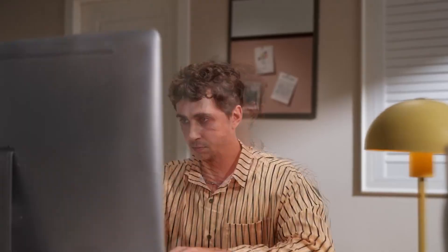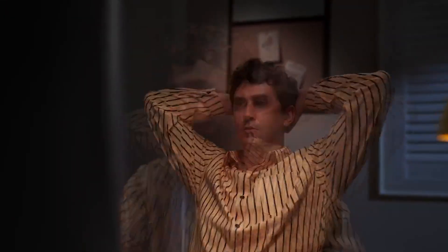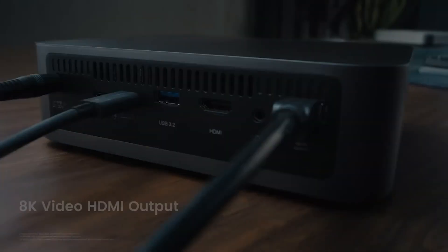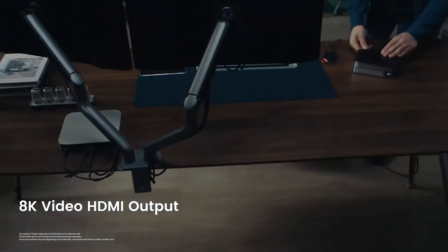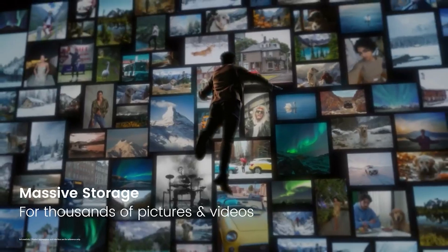Imagine editing a video on your laptop, then instantly accessing that same project from your phone while traveling — no USB drives or cloud subscriptions needed. Your whole family can store and share their data from one central hub.